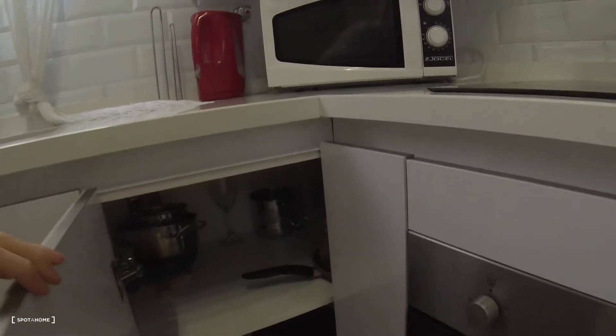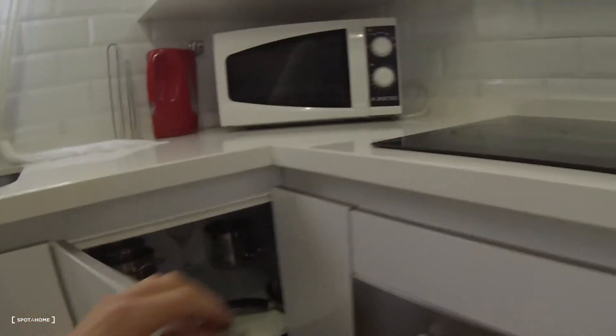There is a gas water heater, and space for pans and pots — a lot of space. There is also a toaster, kettle, and coffee maker.